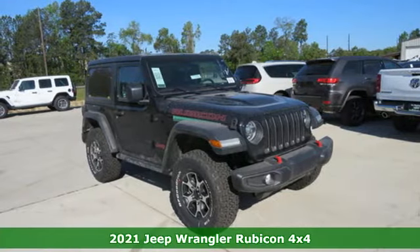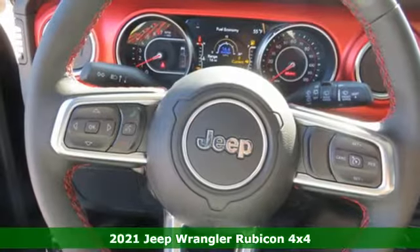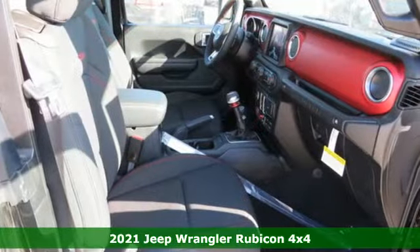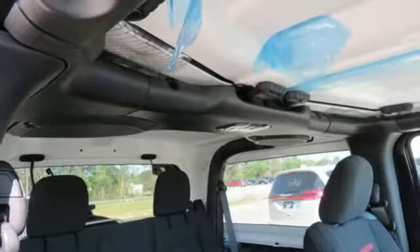It's a new 2021 Jeep Wrangler. From its heroic past to the memories to be made, this Wrangler is driven to deliver. It comes with the features you need, and better yet,